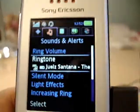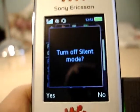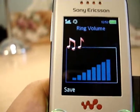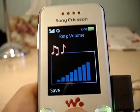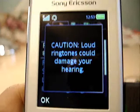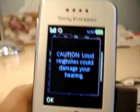The ring volume — I have it set at max right now. If you set it above halfway, it says warning, it could damage your hearing. And they're definitely right — this thing is damn loud.